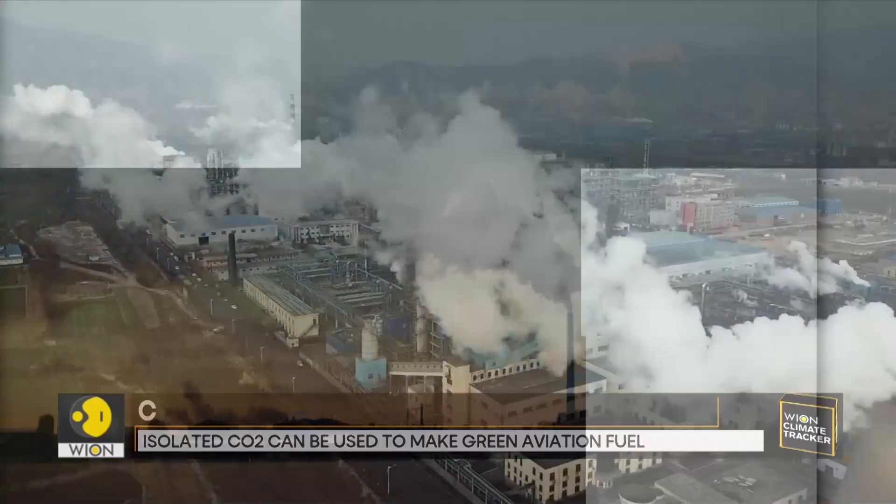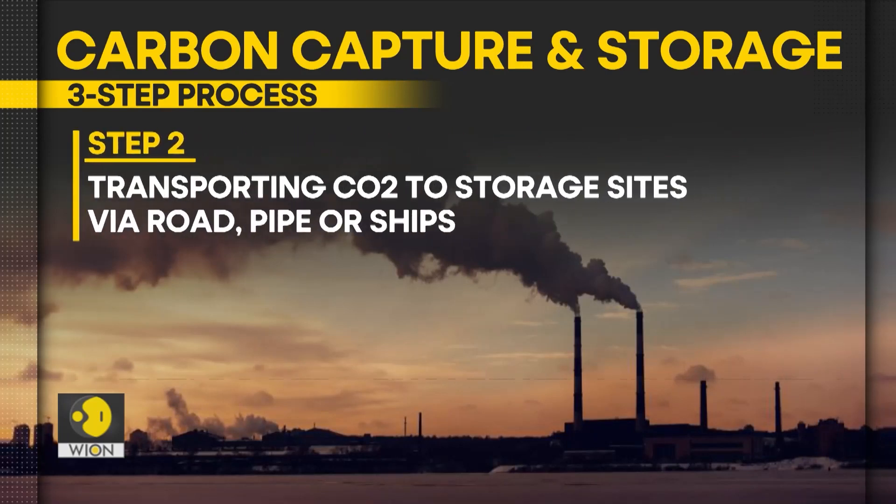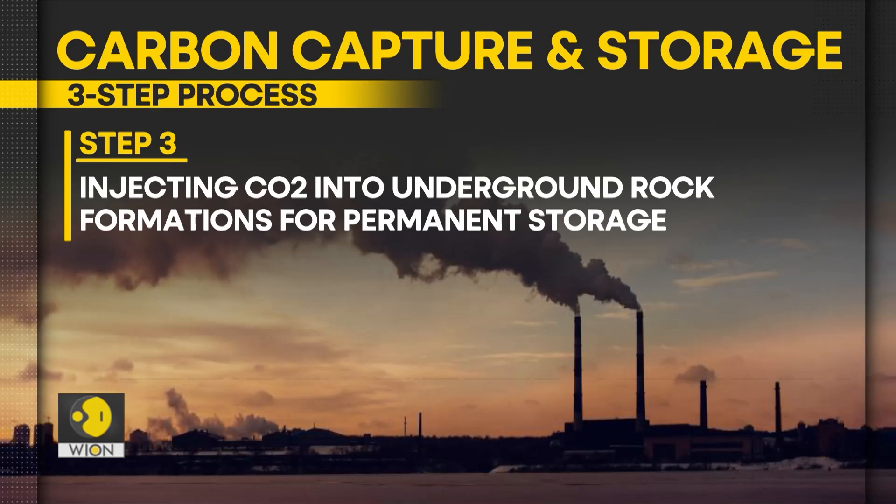Now, how does it work? Carbon capture and storage is a three-step process, which involves separating carbon dioxide from other gases produced by industrial activity and power generation. After the separation stage, CO2 is then compressed and transported via pipelines, road transport, or even ships to a site for storage. The third and final step involves CO2 being injected into rock formations deep under the ground for permanent storage.